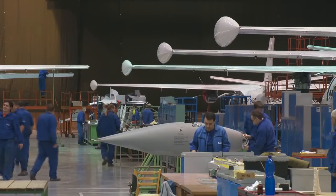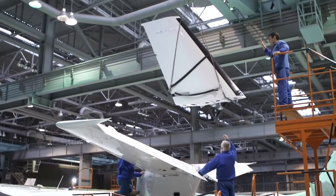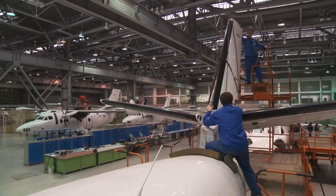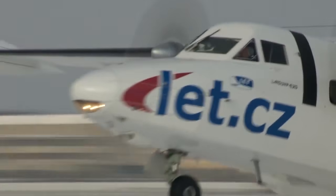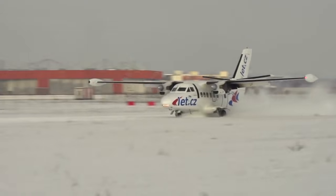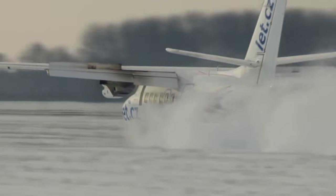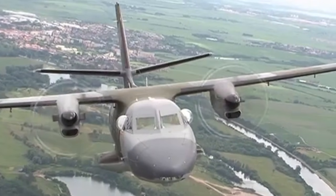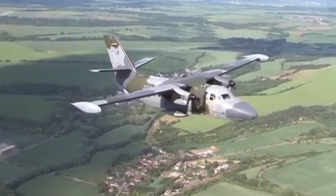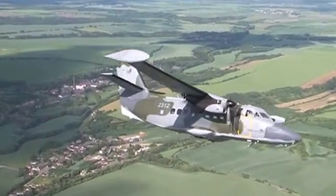Since the beginning of operations in 1971 and by 2009, about 1,130 L-410 planes had been produced, with most of them delivered to the USSR. In 2006, more than 300 planes remained in service across many countries. The L-410 can transport 19 passengers or 1,800 kilograms of cargo over a distance of 1,500 kilometers.